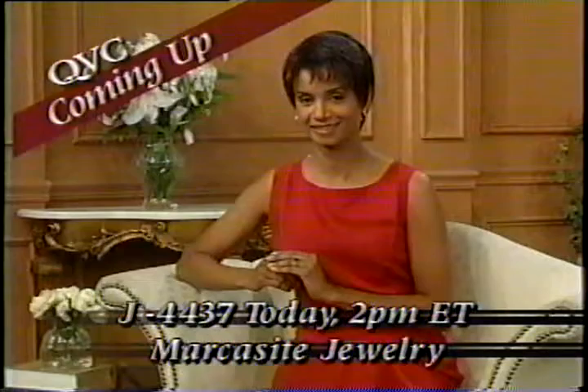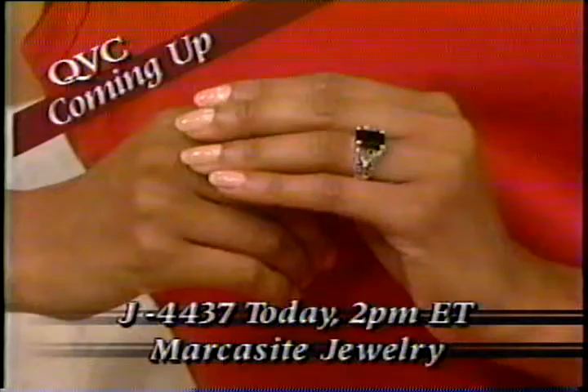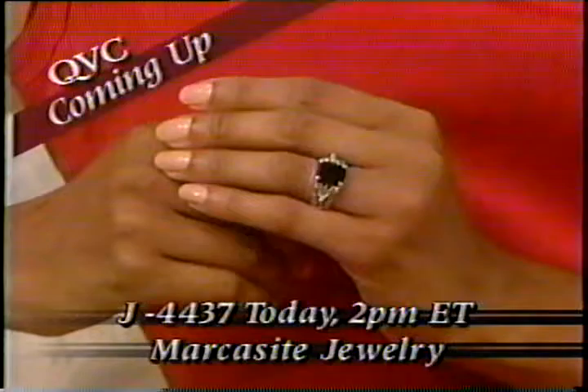For centuries, onyx has been regarded for its legendary protective qualities. It's a gemstone that represents the zodiac sign Capricorn, and here it's beautifully showcased in a glimmering sterling silver Marcusite band.